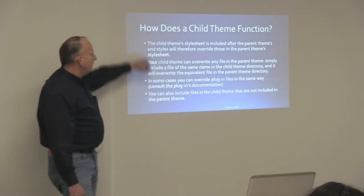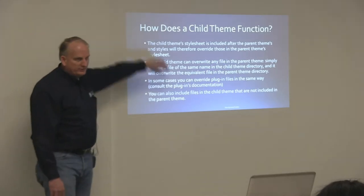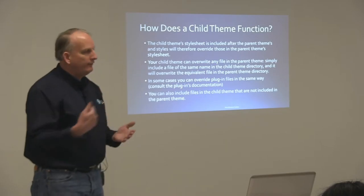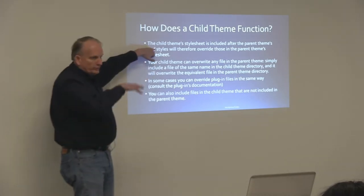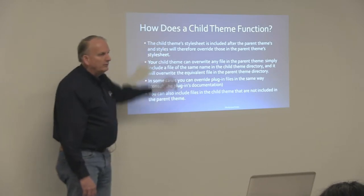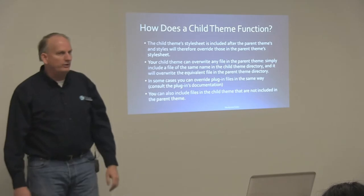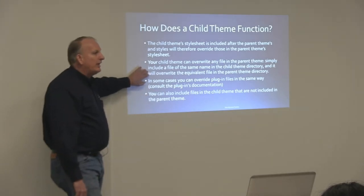So how does it function? The child theme style sheet is included after the parent theme styles, and the styles override the parent theme styles — that's the first and required piece, the style.css. After that, your child theme can't overwrite any file in the parent theme — you simply include a file of the same name in the child theme directory, and then WordPress knows to use that one instead of whatever's in your parent theme. The style sheet overrides whatever's in the parent theme, but both are in use. When you overwrite a file by copying it into your child theme, it uses that file and does not use at all the file that's in your parent theme.